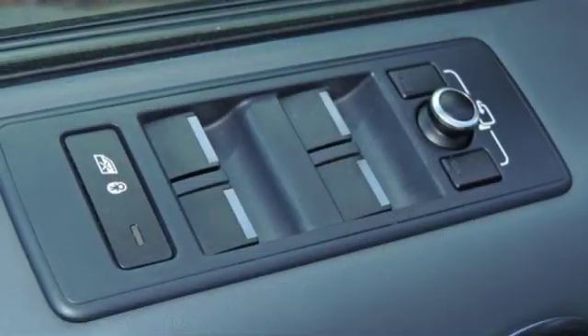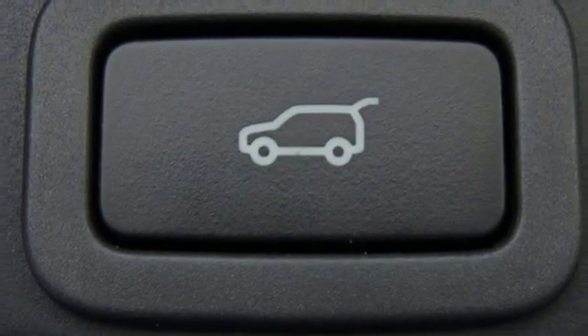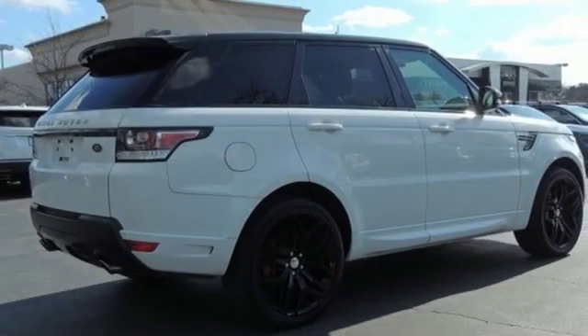Bluetooth wireless audio streaming. Doors and push-button start proximity key. Heated steering wheel. Auto dimming rear view mirror. And heated and ventilated leather bucket seats.